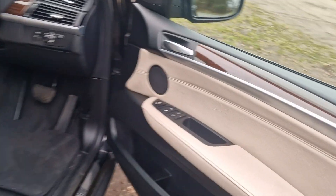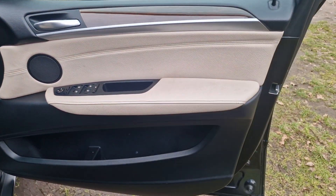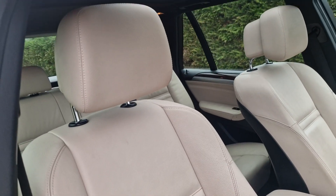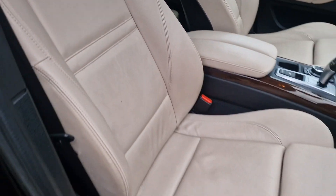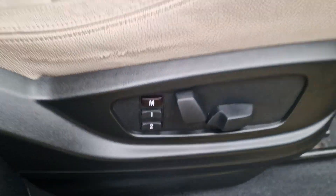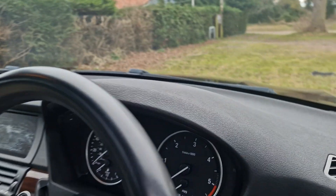I'll just show you inside the car. Everything's in really nice condition inside. We've got a lovely colour scheme as well — black with the cream interior. And you've got the memory seat function down there.